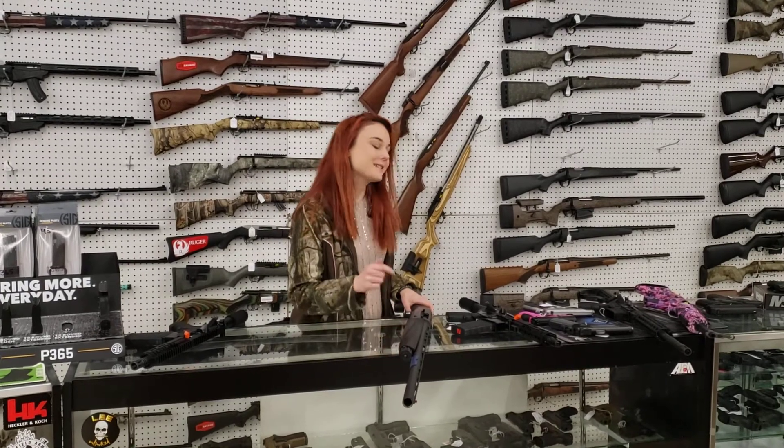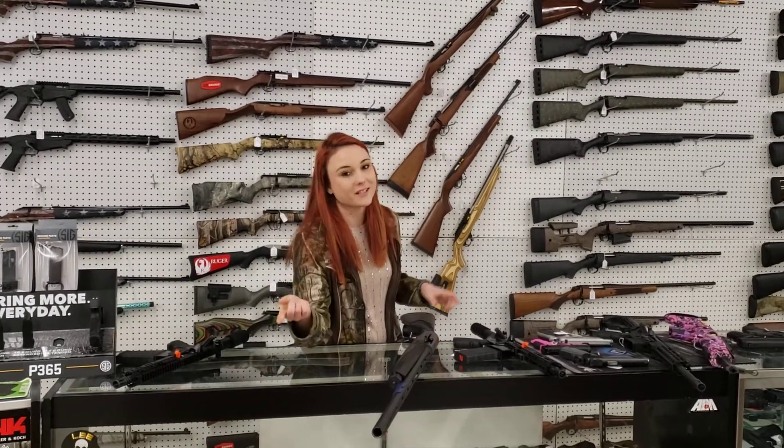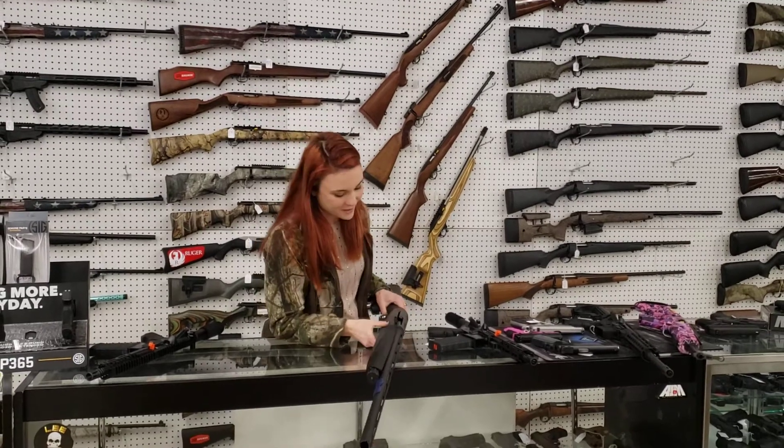I'm going to do another new video today. We do trades — bring them in. Make sure the slides are locked back or the bolts are back so Ms. Crystal can give you a value. You can upgrade or just change out your safe if you're tired of them.